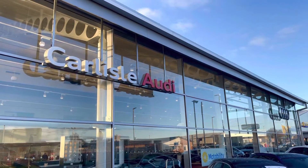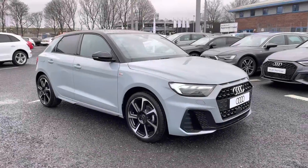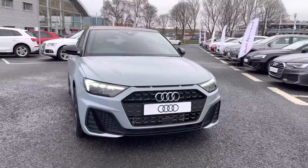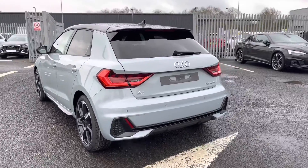Hello, my name's Matty from Carlyle Audi and today I'm going to be taking you around this brand new Audi. Here we have a brand new Audi A1 Black Edition finished in the very stylish Aro Grey. It's a 1 litre petrol sporting the 5 speed manual gearbox. Drives fantastic I must say.